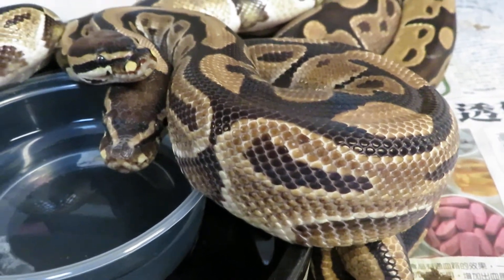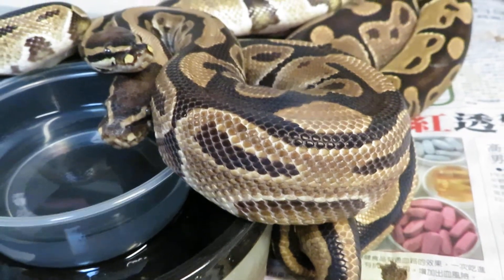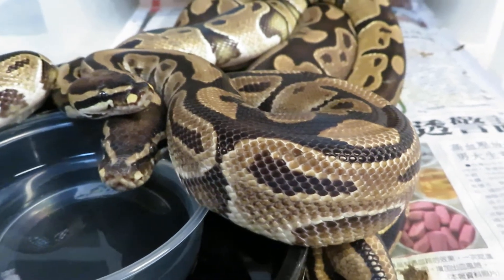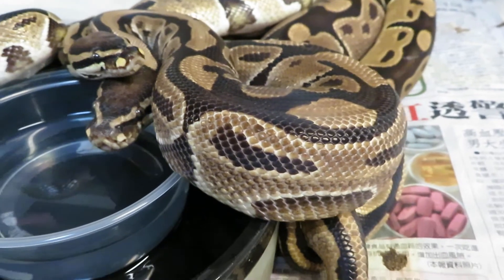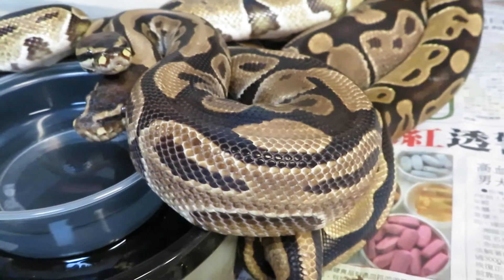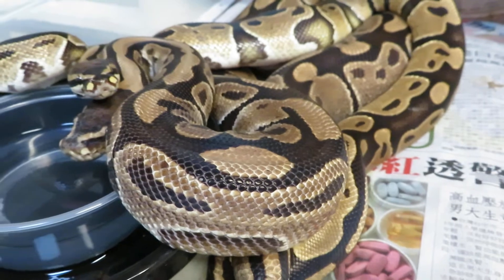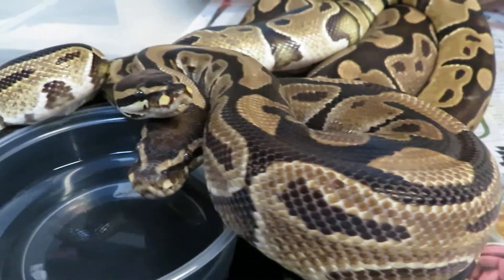My hope is to prove whether or not the gold blush trait — that I isolated about four or five years ago — is dominant or co-dominant. It's been a long road and I'm not disappointed. I'm ecstatic about the gold blush combos we've been producing with these guys, but now it's time to figure out whether they are dominant or co-dominant.